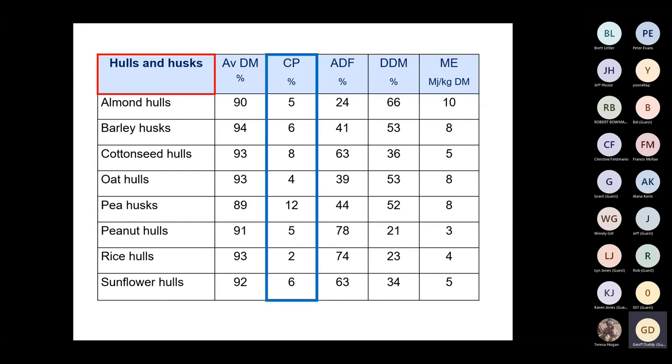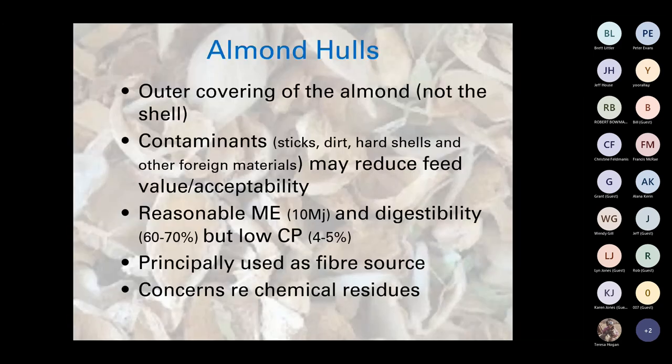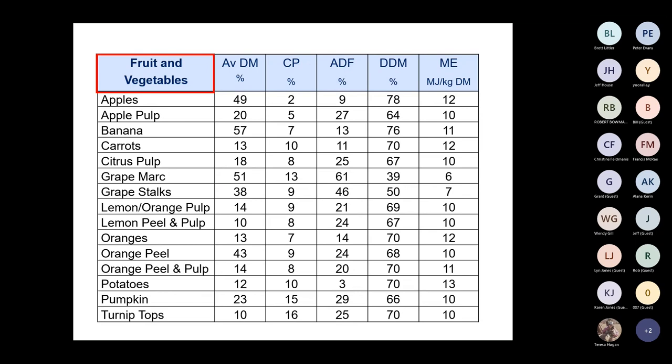Looking at hulls and husks first — protein levels are generally pretty low, as are energy levels, and most of these would really just be used as a fiber component. The example I'll use is almond hulls, which quite a lot of feedlots and dairies use. They are the outer covering of the almond, not the shell. There is a risk of contaminants like sticks, dirt, hard shells, and foreign material. Reasonable energy around 10 megajoules, digestibility 60–70%, but low in crude protein — principally used as a fiber source, with some concerns around chemical residues.